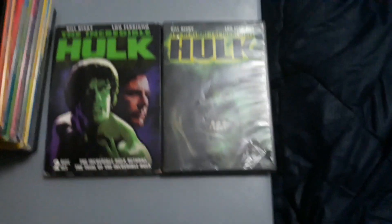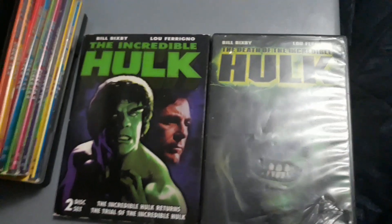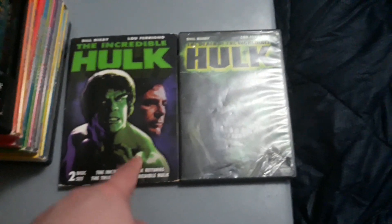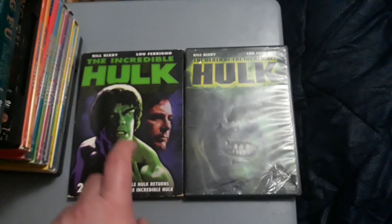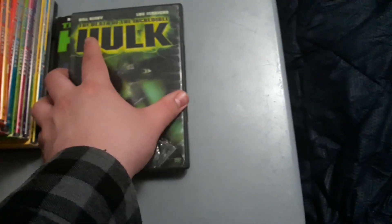The Incredible Hulk TV show with Bill Bixby and Lou Ferrigno is my all-time favorite TV show. And last to cover my TV show collection, I have the last two DVDs of the Incredible Hulk TV movies, made after the show's cancellation in 1982 by CBS. I have The Incredible Hulk Returns and The Trial of the Incredible Hulk — a two-disc set. The Incredible Hulk Returns has Thor in it, and The Trial of the Incredible Hulk has Daredevil in it, along with a cameo by Marvel Comics creator Stan Lee. And The Death of the Incredible Hulk is the conclusion to the Incredible Hulk TV show saga.